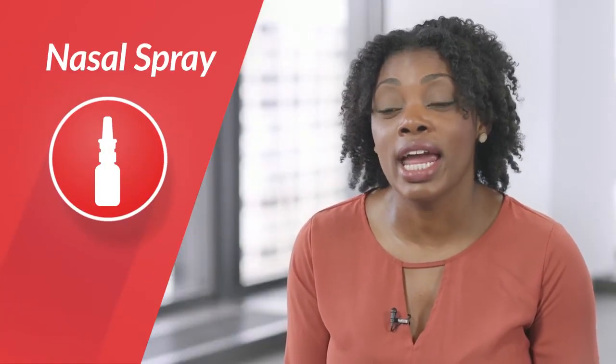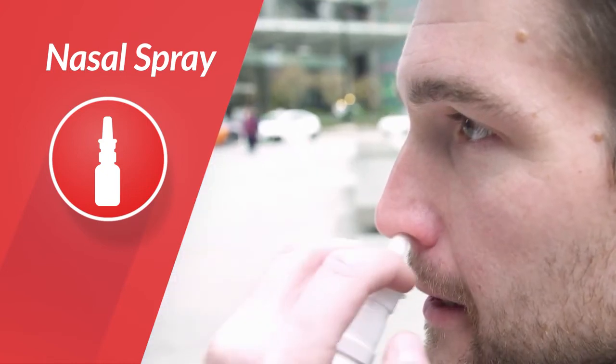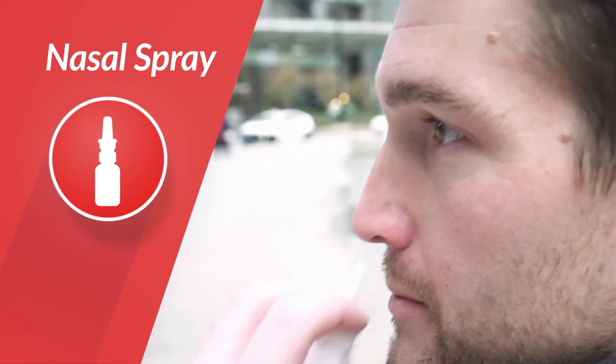Nicotine nasal spray is another nicotine replacement therapy, and it actually delivers nicotine the fastest. It does require a prescription, so you would need to consult a health care provider first.